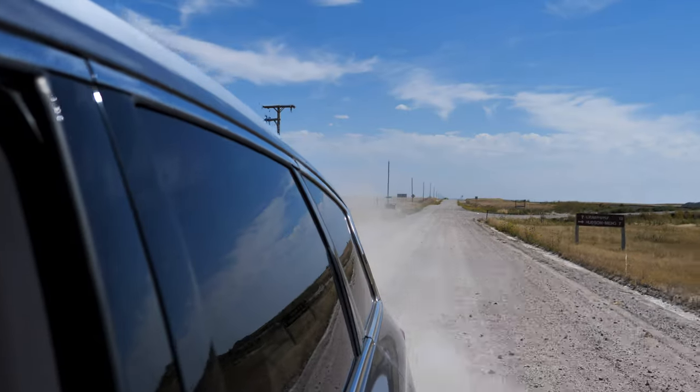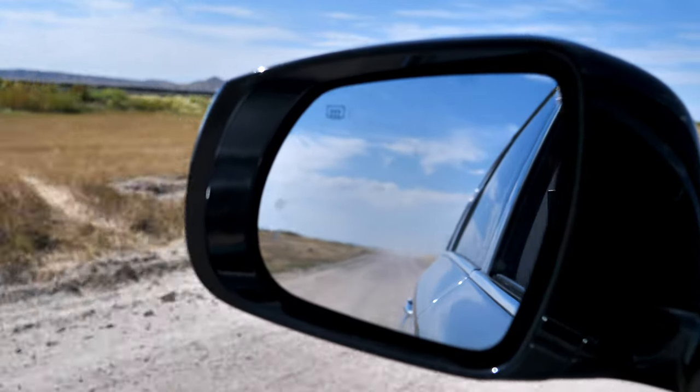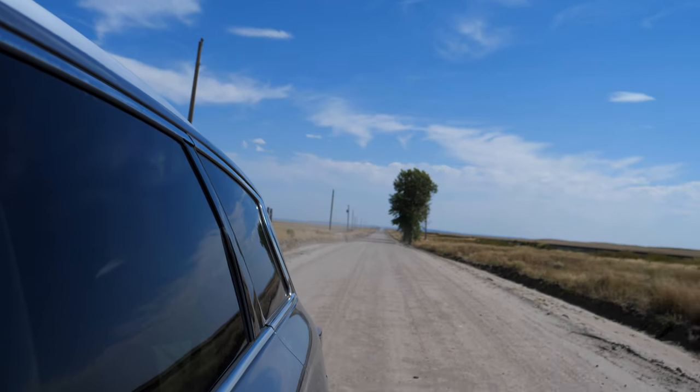So right now we are on Toadstool Road. It's about 12 miles to get to the geological formations. It is a dirt road, a little washboardy at times, but for the most part it's relatively packed down. I've heard if you try to come out here after a rainstorm, it might be a little bit tricky to get through without a four-wheel drive vehicle.